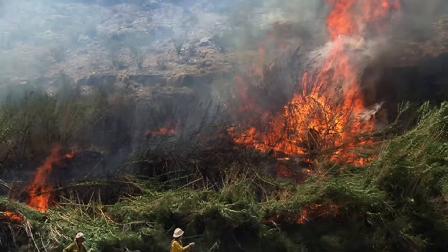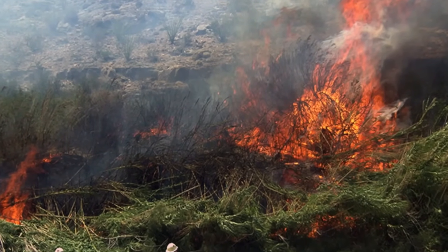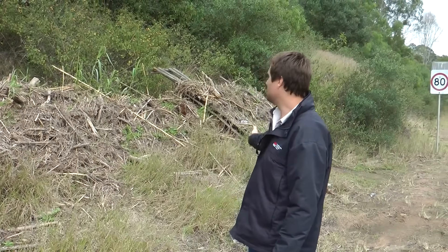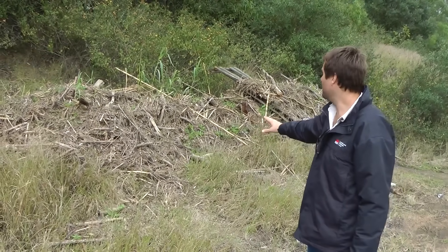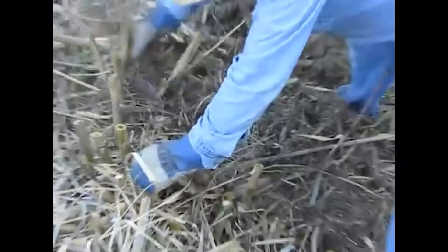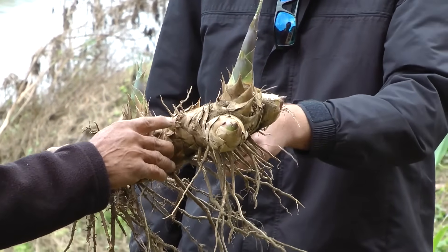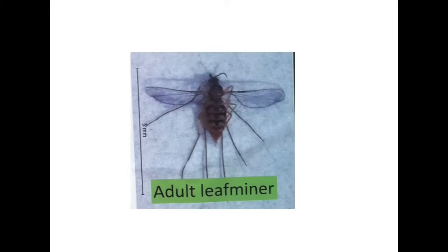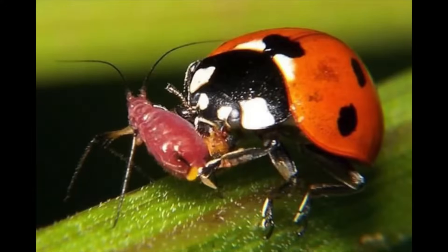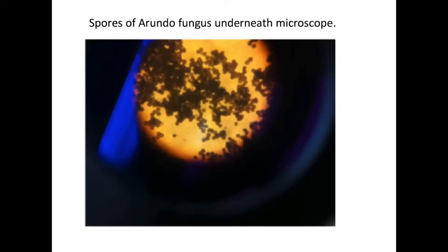Giant Cane is also rocket fuel for wildfires. Its dead stalks create massive fire hazards that burn hotter and faster than anything else, turning small fires into raging infernos that destroy entire communities. The economic damage is staggering — removing this plant can cost $250,000 per acre. But scientists have unleashed tiny wasps and armored-scale insects to fight back, and it's working. These microscopic warriors are winning battles against a plant that's been terrorizing the West for centuries.